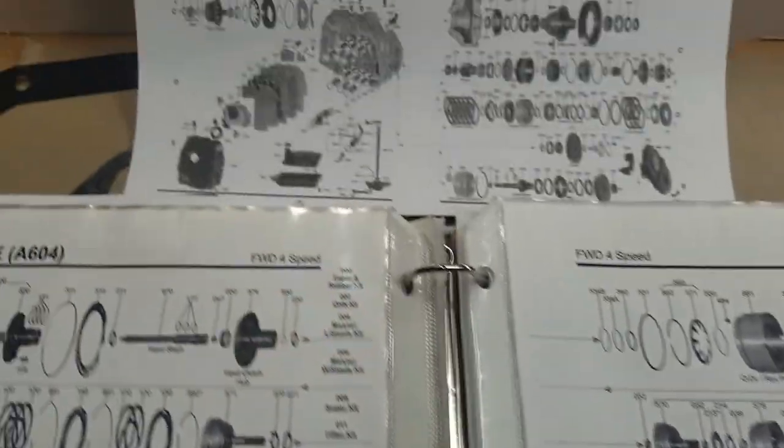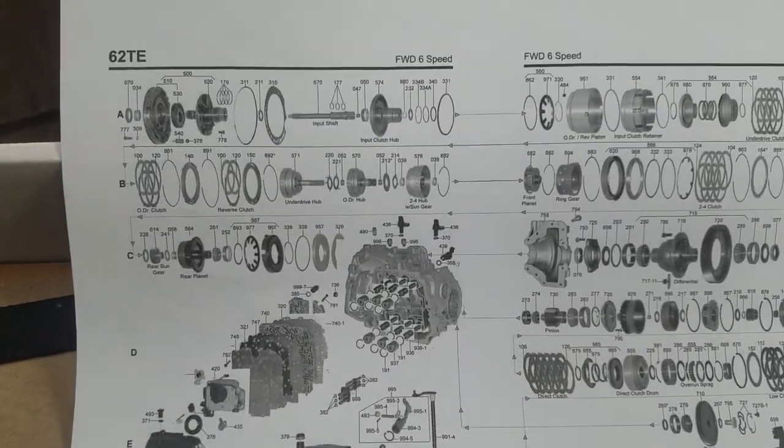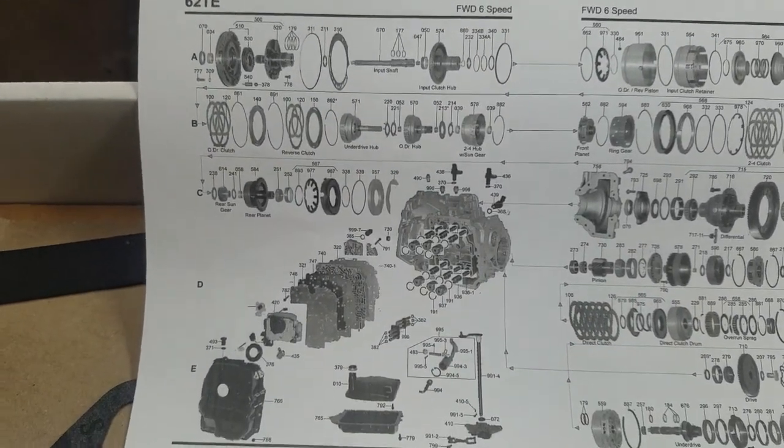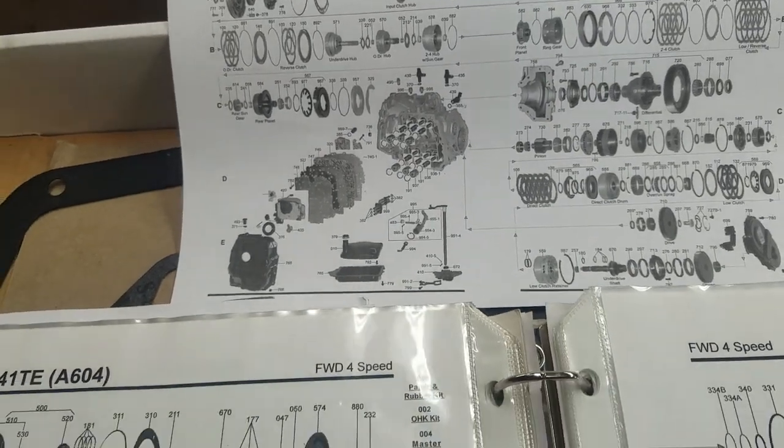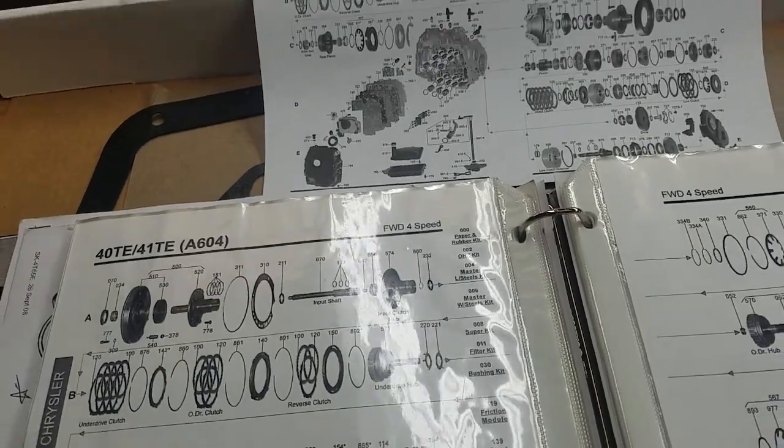The reason they went with the six-speed transaxle is that as the government pushes for higher fuel mileage numbers, they have to add additional ratios to the transmission to keep the engine in an area where it's most volumetrically efficient.